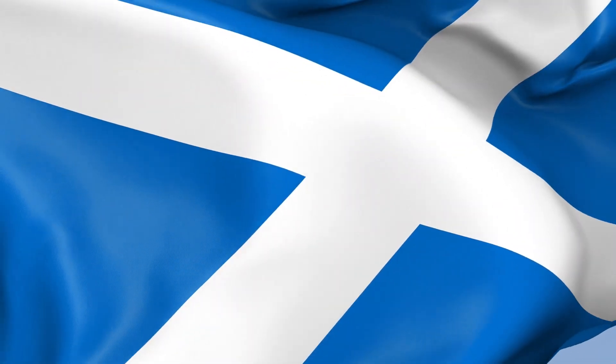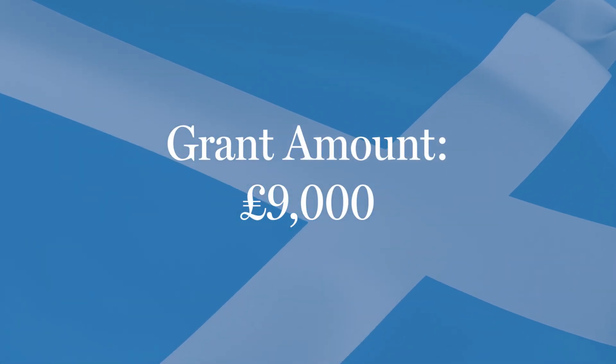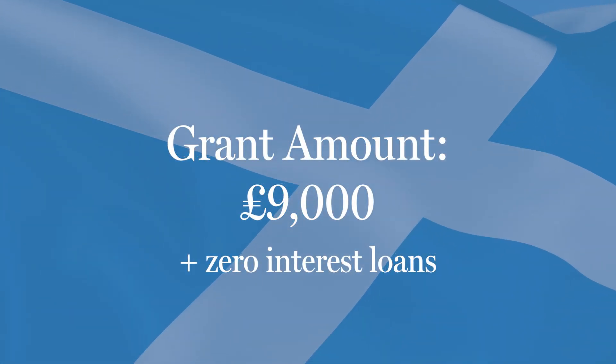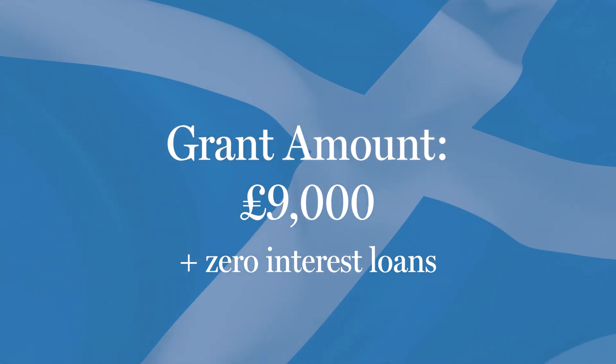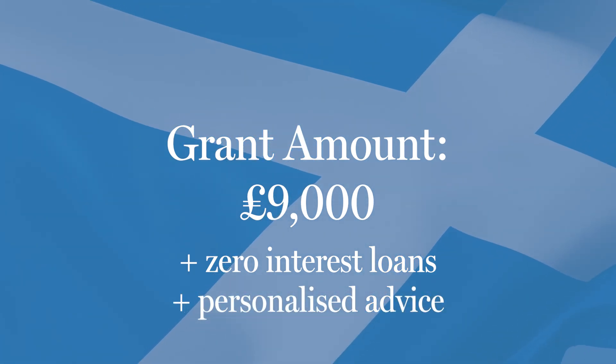This is especially apparent when you look to Scotland, where Home Energy Scotland and Warmer Home Scotland go further, providing grants of up to £9,000 and zero interest loans for heat pumps and energy efficiency measures. On top of which, they also provide personalised advice — all of which has been better received.